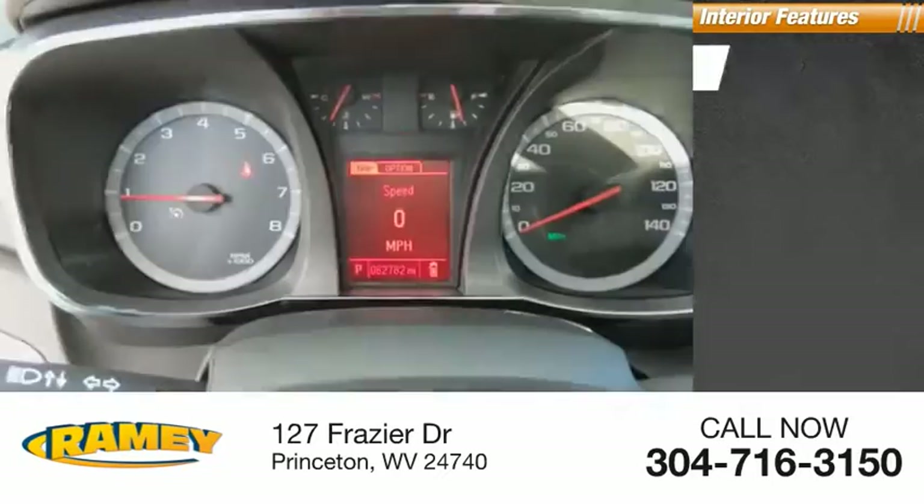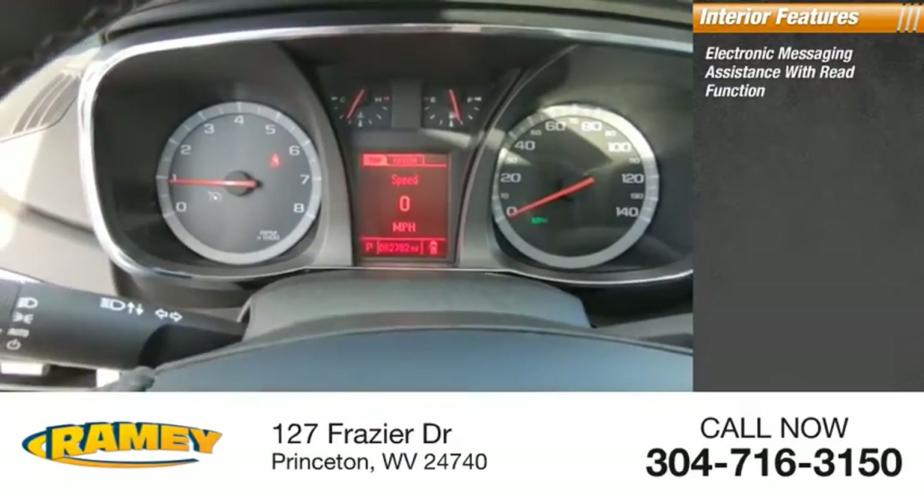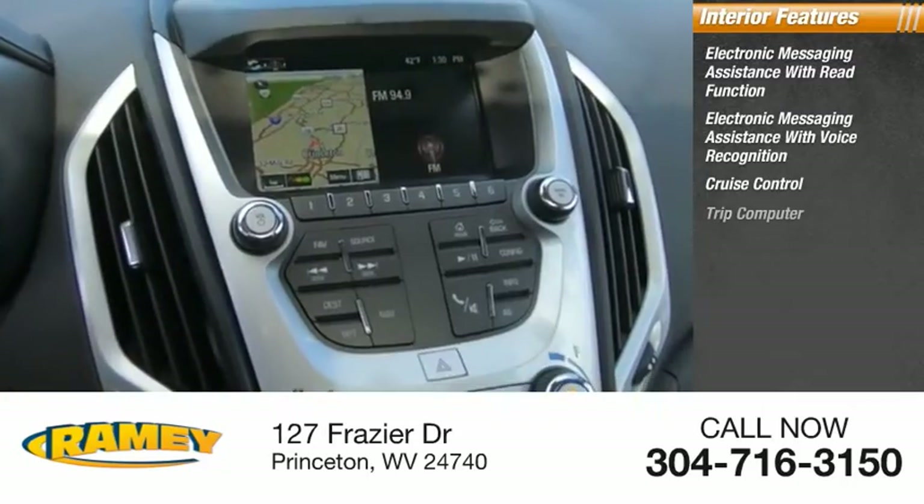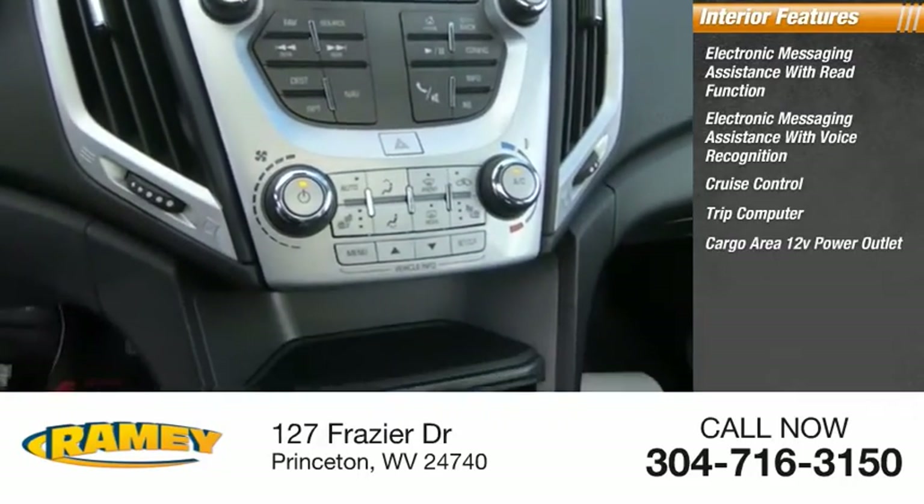Inside you'll find electronic messaging assistance with read function, electronic messaging assistance with voice recognition, cruise control, trip computer, and a cargo area 12-volt power outlet.